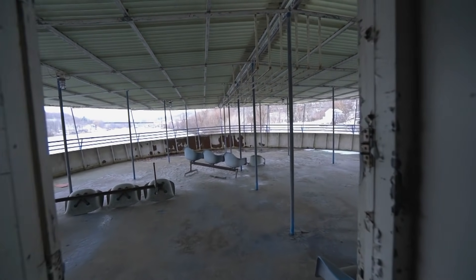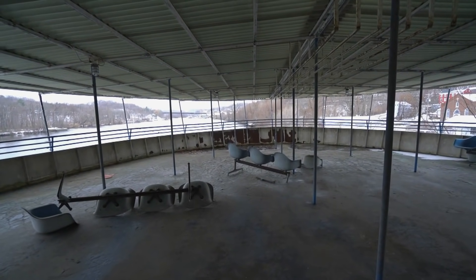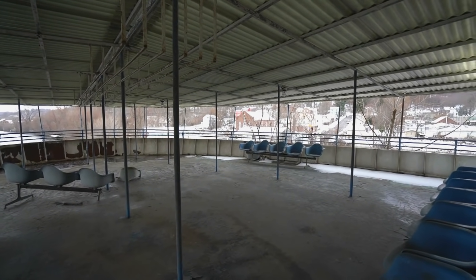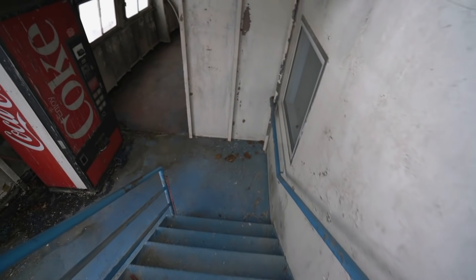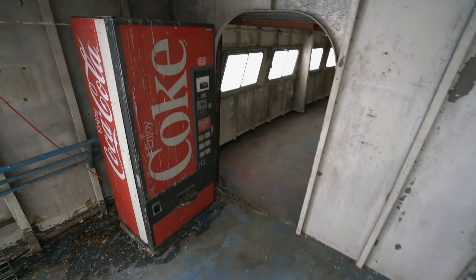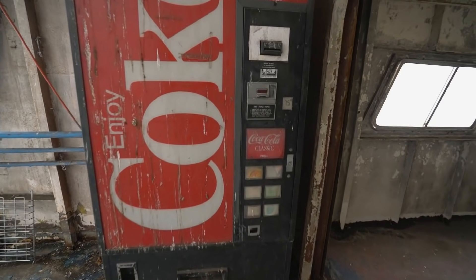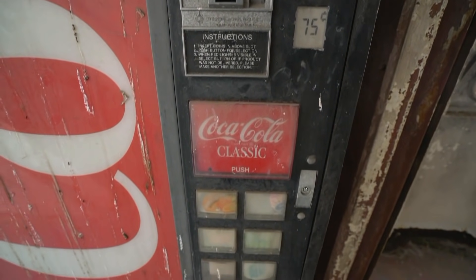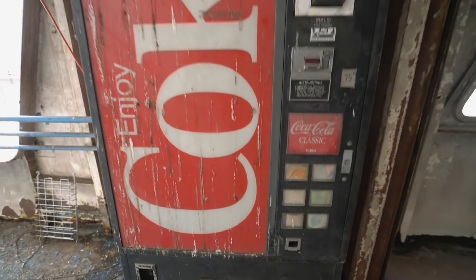Here's the opposite side of the ship's deck — more chairs, just sitting on a little waiting platform. And there's a really old Coke machine.